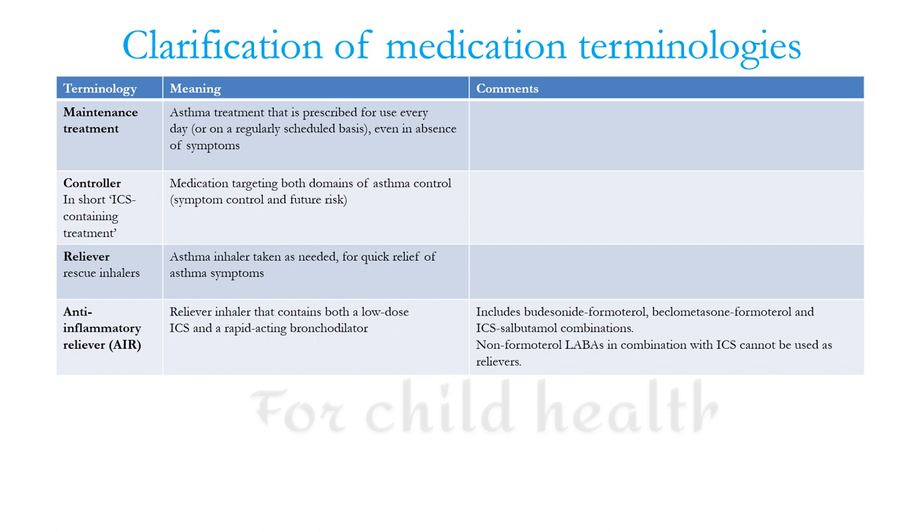Formoterol is the only LABA — long-acting beta agonist — which has the advantage of a very rapid onset of action, that is 2 to 3 minutes, which is almost equivalent to that of salbutamol or short-acting beta agonist. Additionally, the effect of formoterol lasts for up to 12 hours.